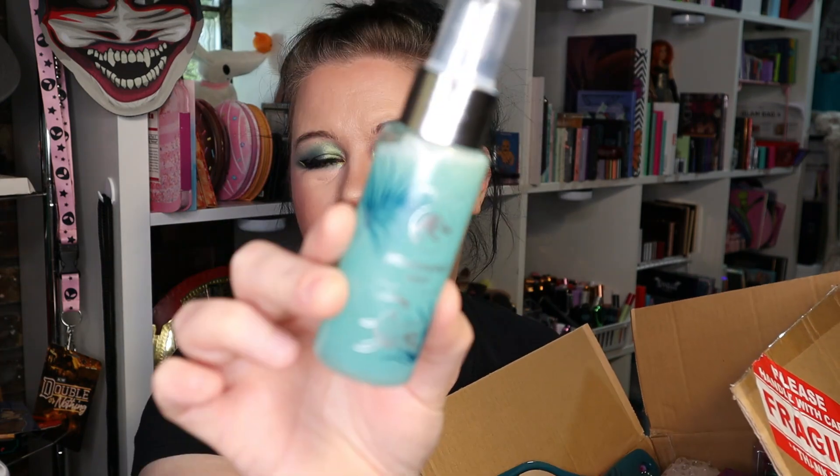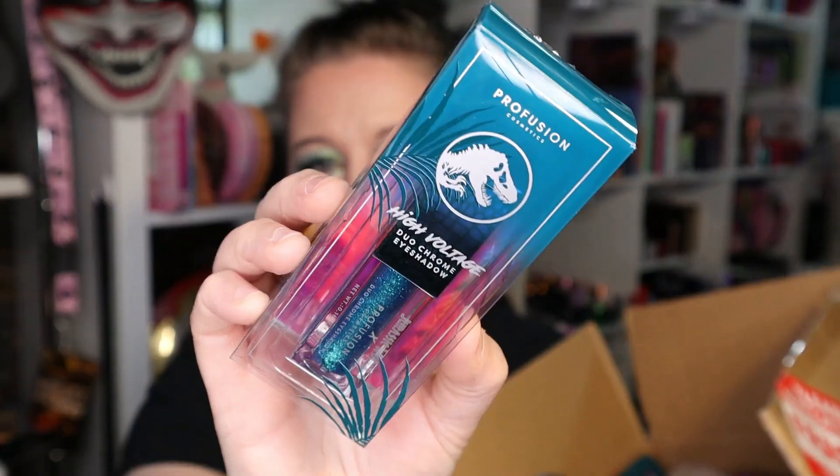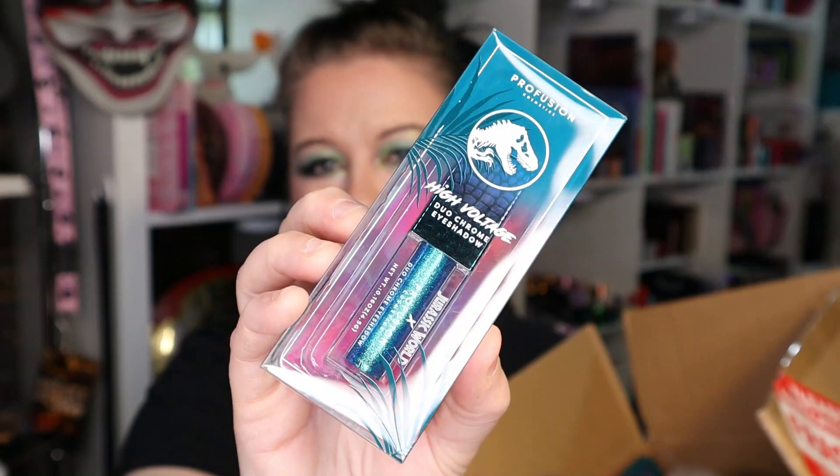This is really fun. The first thing I'm gonna show you is this face mist — the Mosasaurus mist hyaluronic setting spray. And then there's a Profusion high voltage duochrome eyeshadow. They were sold out of a few of these, unfortunately. There were a few other colors I did want to get, but that's okay.